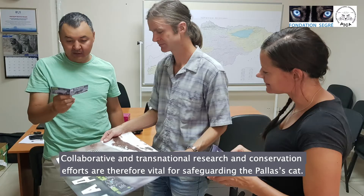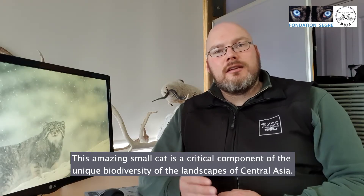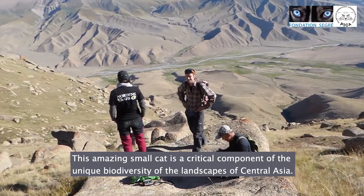Collaborative and transnational research and conservation efforts are therefore vital for safeguarding the Pallas's cat. This amazing small cat species is also a critical component of the unique biodiversity of the landscapes of Central Asia.